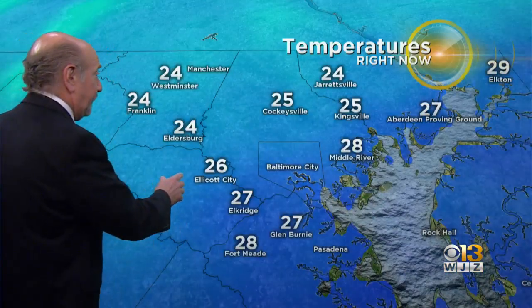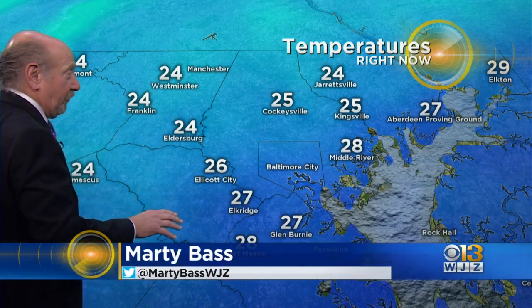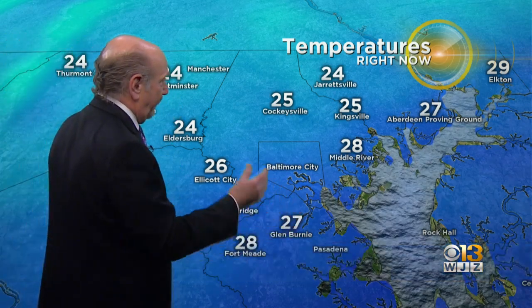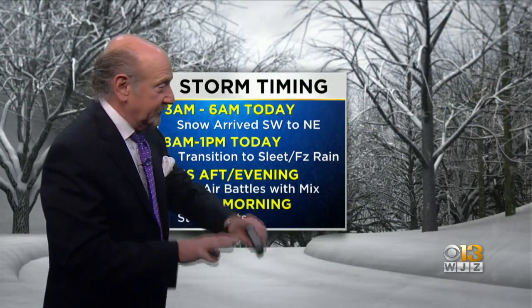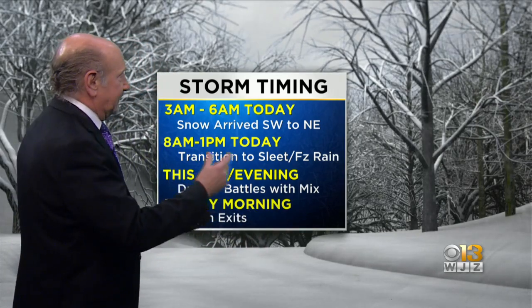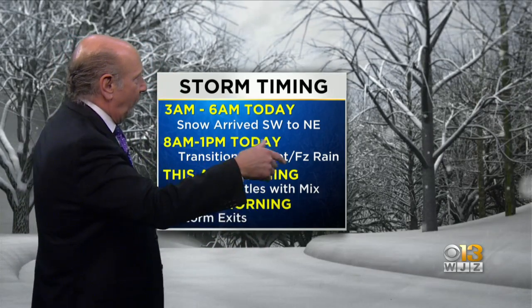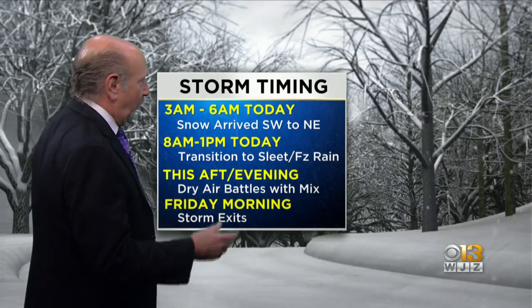Going out west where you see Eldersburg, Franklin, Westminster, Thermont at 24 — they were at 23. So the marine layer is finally starting to make inroads. Cold air is not as forcefully dammed up against the mountains out in western Maryland as it has been. So we can say the transition to sleet and freezing rain will continue for the next few hours, and finally the storm will exit by tomorrow morning.